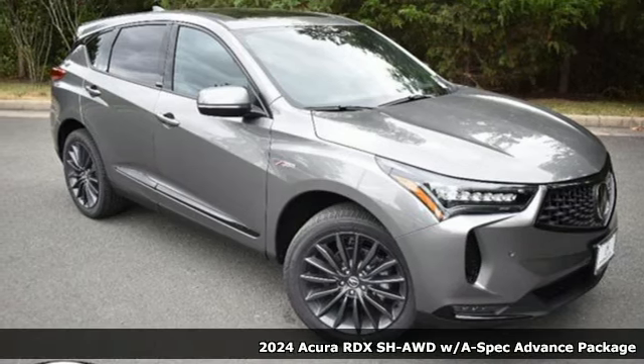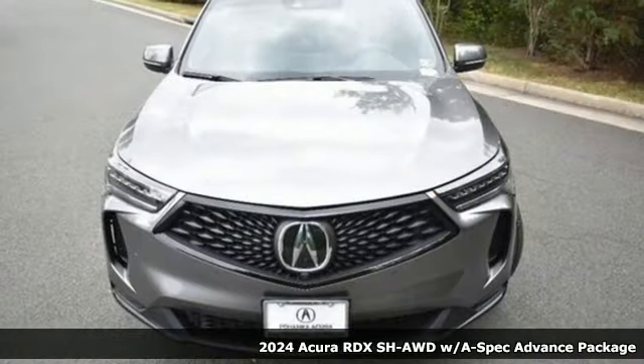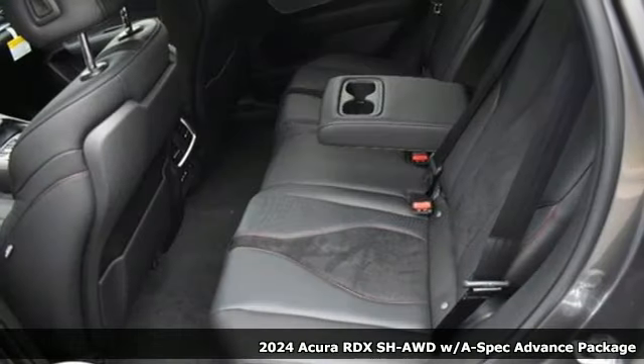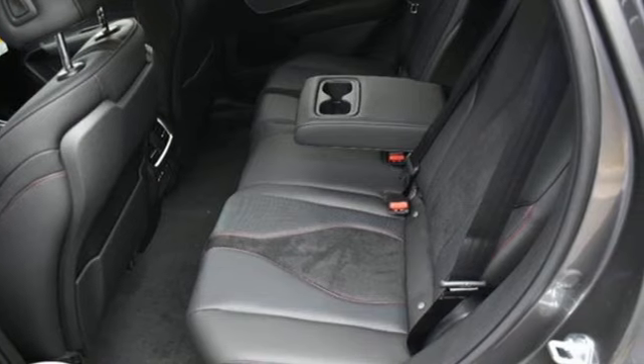It's a new 2024 Acura RDX. It connects you and the road and is the benchmark in the premium SUV class. It comes nicely equipped with features you'll love.